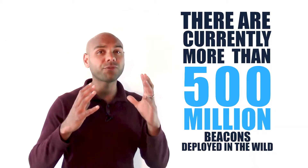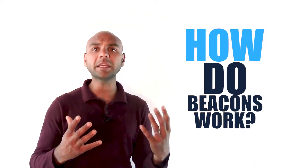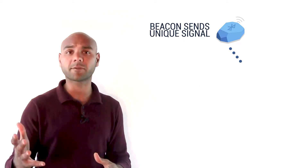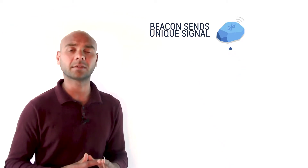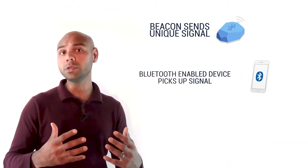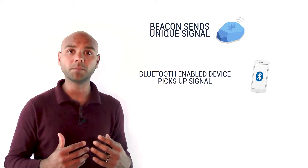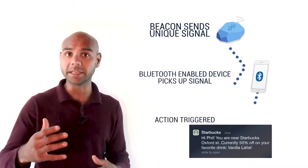There are currently over 500 million beacons deployed in the wild. So how do beacons work? A beacon sends out a signal, typically a unique ID number, about 10 times every second — sometimes more, sometimes less depending on its settings. A nearby Bluetooth-enabled device like your mobile phone can pick up that signal, and when a dedicated app on the phone recognizes the signal, it links to an action.